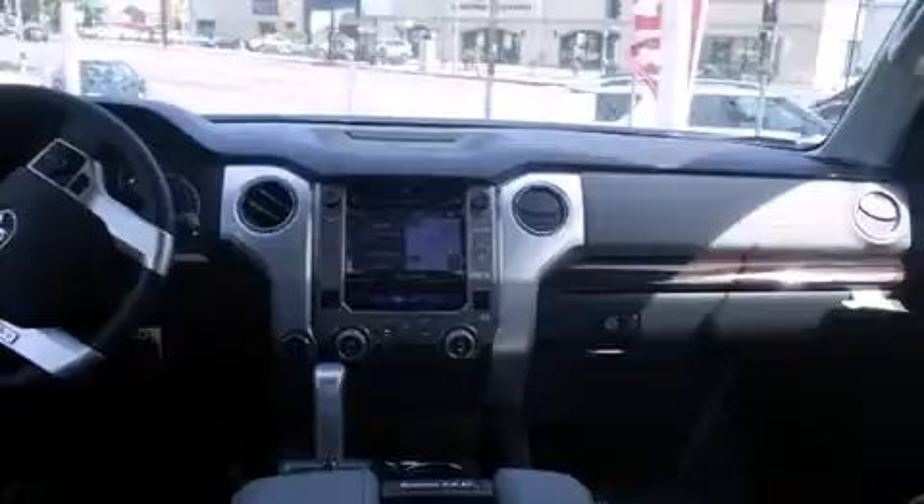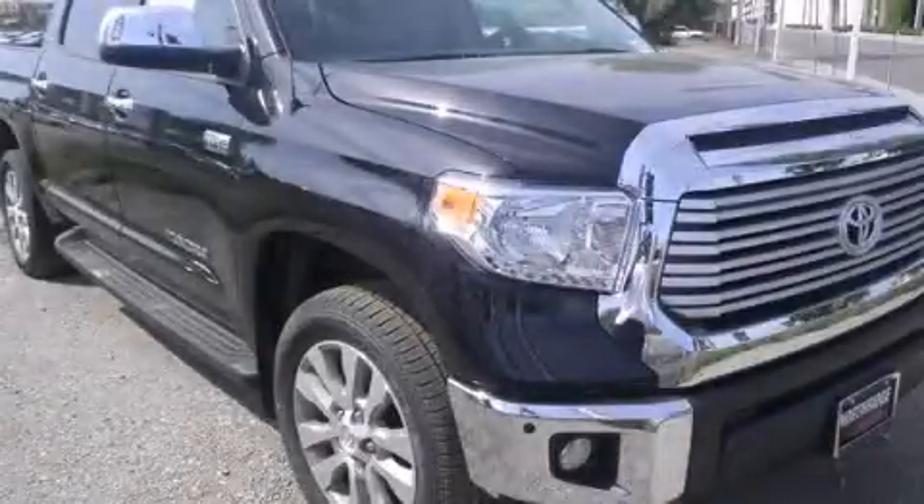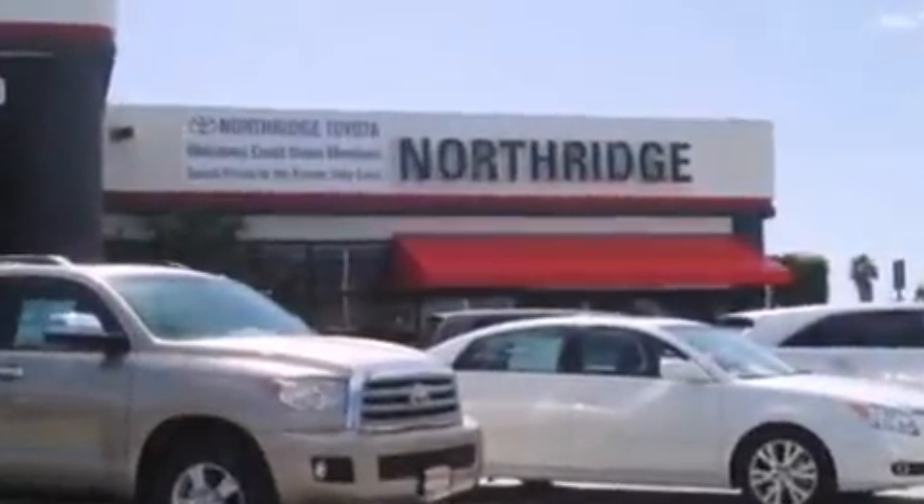Contact us today and schedule your opportunity to see this vehicle in person. Thank you for considering Northridge Toyota for your next vehicle.